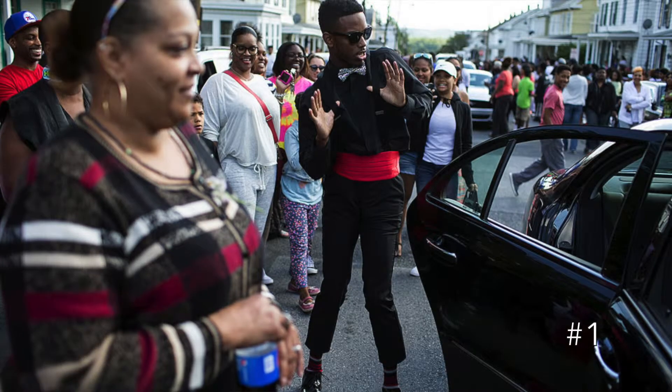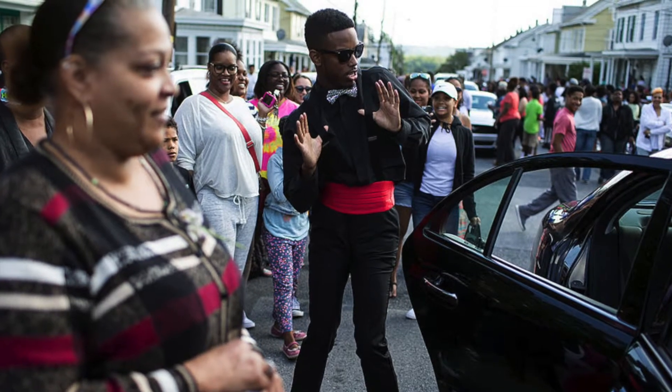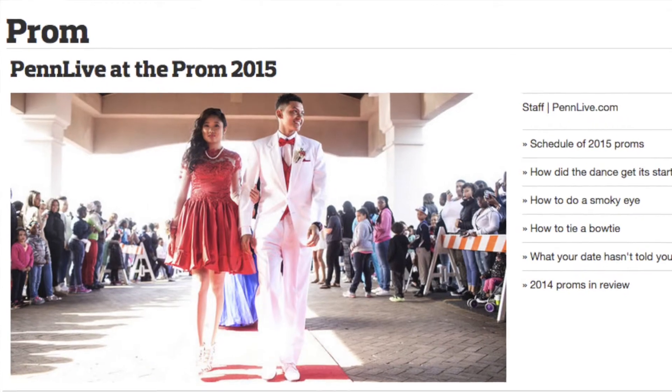And the number 1 look from the Steelton-Highspire Prom is this look. We dig this gent's vibes and his use of a rhinestone bow tie and cummerbund. For more prom coverage including more of our favorite looks, go to PennLive.com/prom.